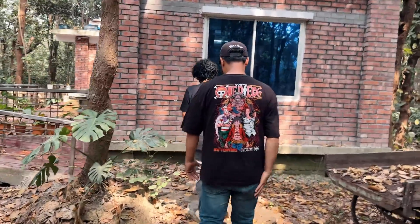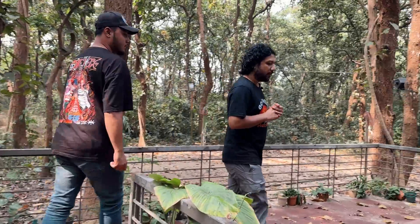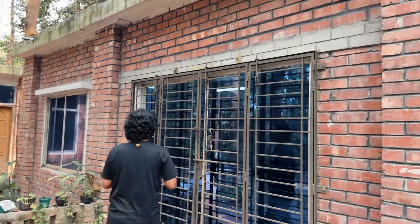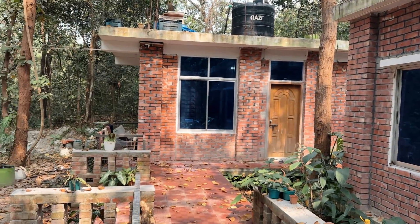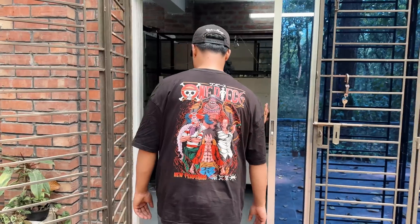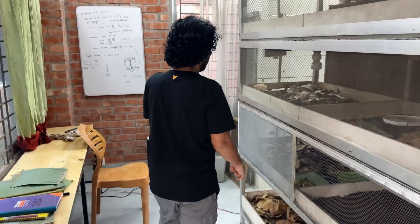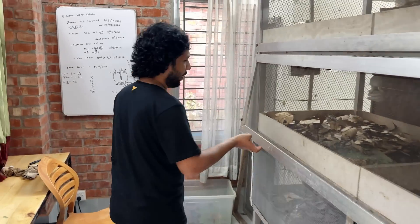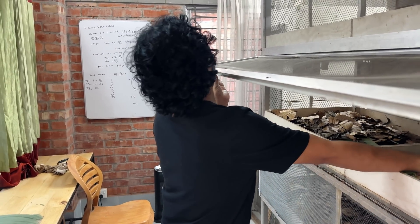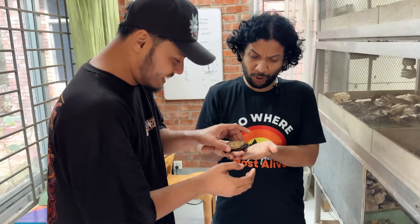If you want to visit with an educational group, yes, we do educational trips. There are many universities and schools that come here. We have done great work. The room and educational facility is under the process of being opened. This is our indoor facility — for hatchlings especially.